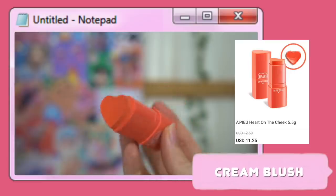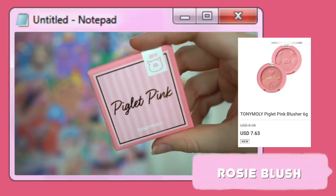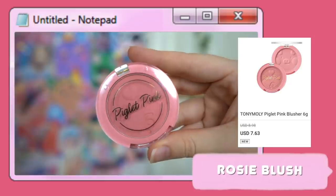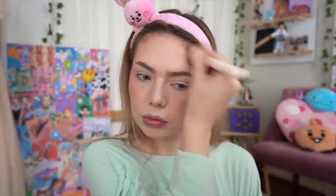I've got two blush options and I love both. This one is a cream blush in a cute Instagrammable little heart shape — it's super peachy, great for a sun-kissed glow. But for the eye look we're going for, I think a more rosy shade would be a better suit. This one has a little piglet pink indent — I really like the pigment and it's easy to blend out, so even if you're too heavy-handed you can easily buff it away.